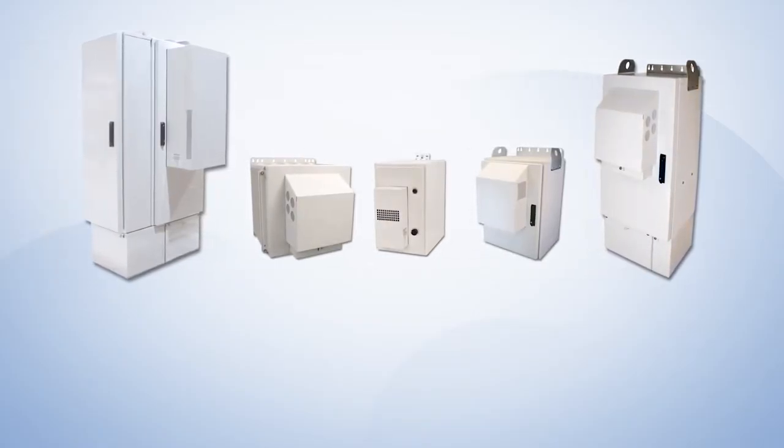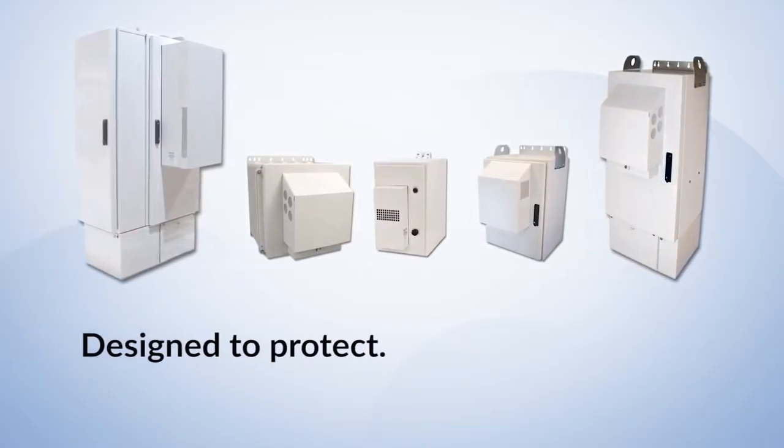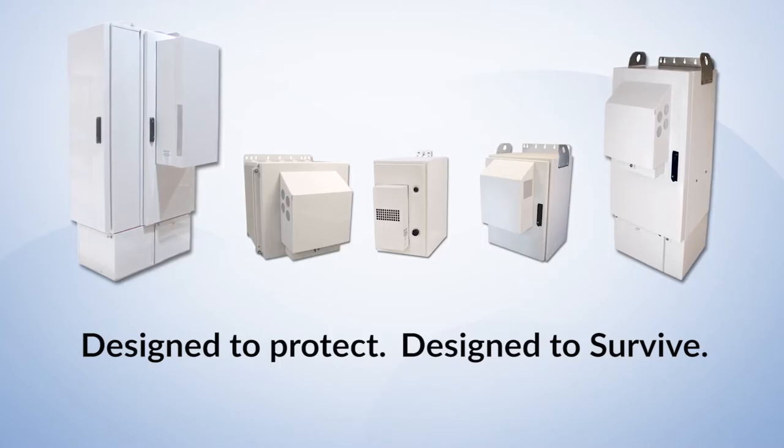Westell Boxer Outdoor Enclosures. Designed to protect. Designed to survive.